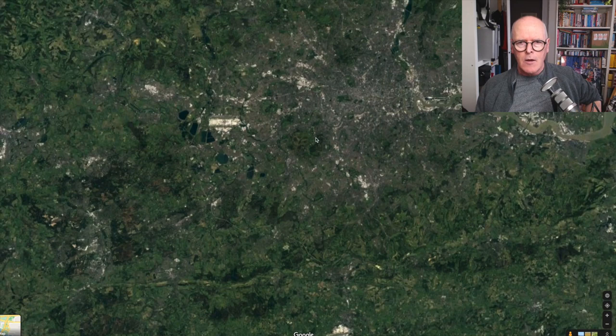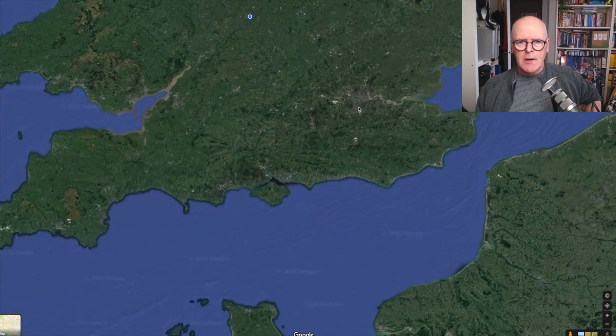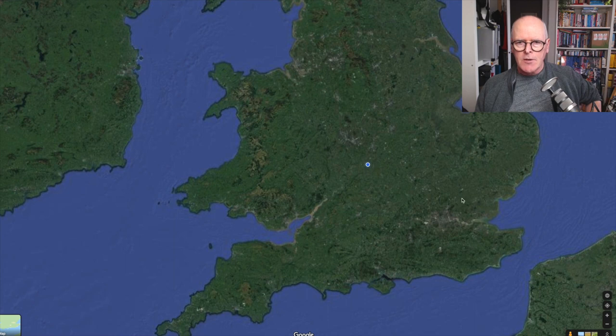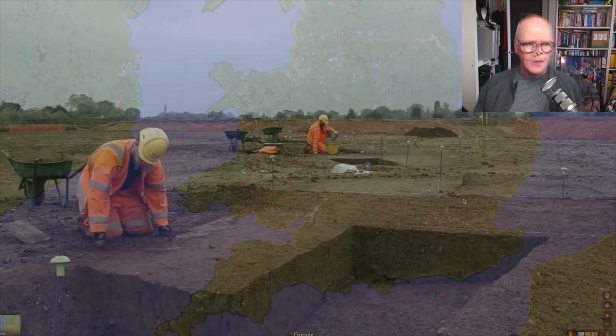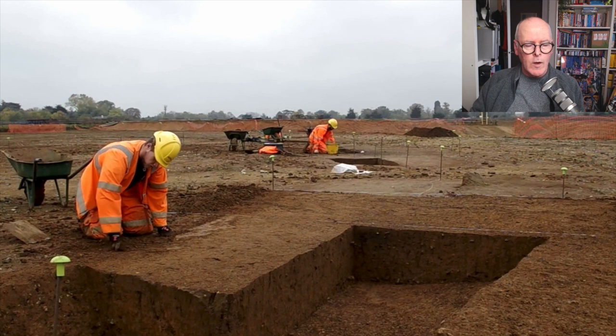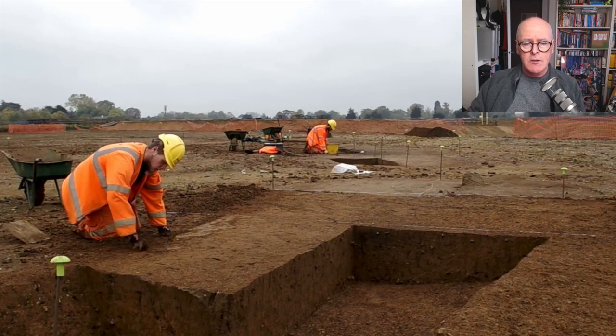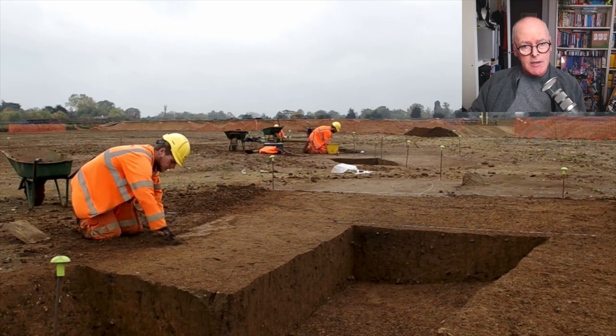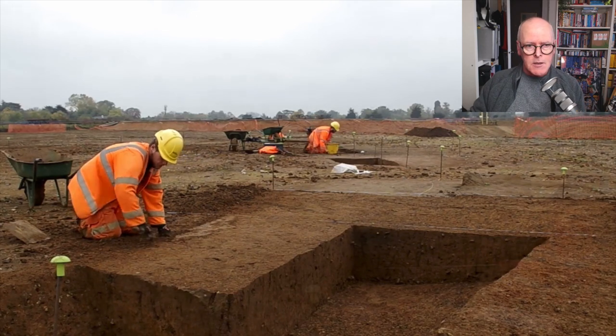And if I zoom out, you get the whole of London in. And if I zoom out even further, there's England and the blue dot is where I am now. So here's a video I found by Wessex Archaeology showing what they were up to at the time. The whole of this dig is funded by CEMEX themselves, the company that owns the site.